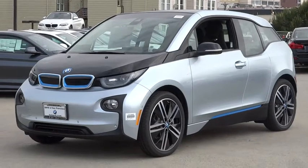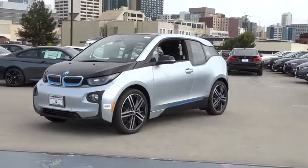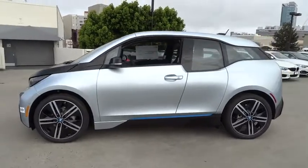The 2017 BMW i3. BMW i stands for innovation. With its visionary design, the BMW i3 defines the automobile of tomorrow.